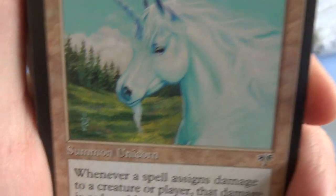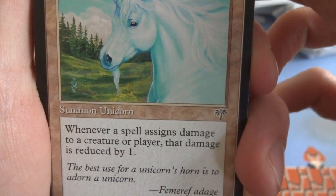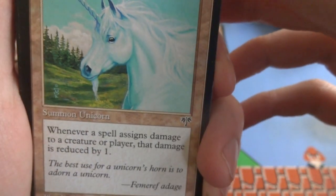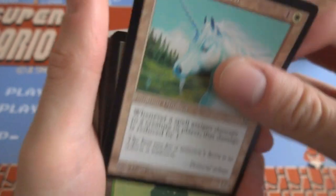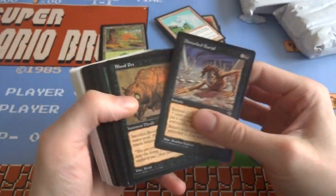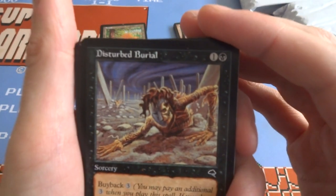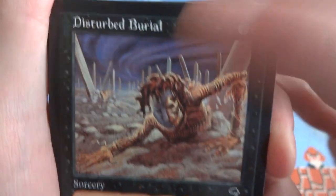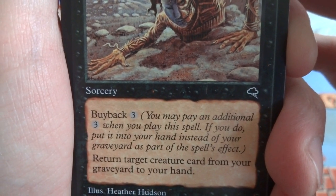Benevolent Unicorn — look at the detail on that, you got the artist signature in the corner. Wish they did that more. David A. Cherry. It's a 1/2 — whenever a spell assigns damage to a creature or player, that damage is reduced by 1. So regardless of what creature or player, yours or your opponent's, the damage is reduced by 1. This Unicorn is there to help everybody. Looks like I got a forest, another forest. Got a buyback card — looks like there's a couple black cards spliced out there. Got a Disturbed Burial — one and a black. Looks like this creature's coming out from the ground, his buddy in the background, hand coming out of his grave. It's got buyback for 3 — you may pay an additional 3 when you play this spell; if you do, put it in your hand instead of your graveyard. Return target creature card from your graveyard to your hand. So you can keep playing it.